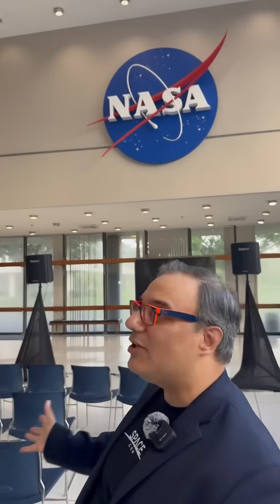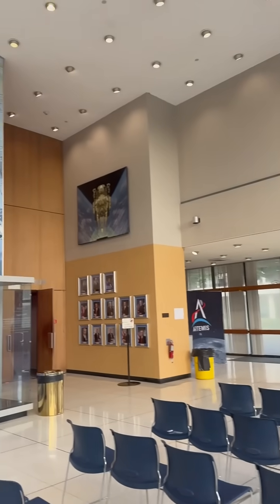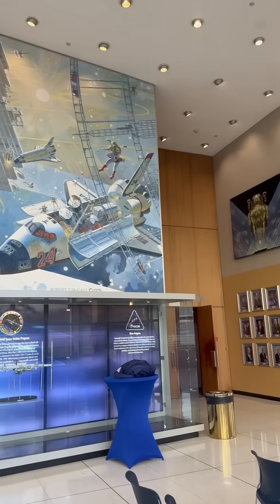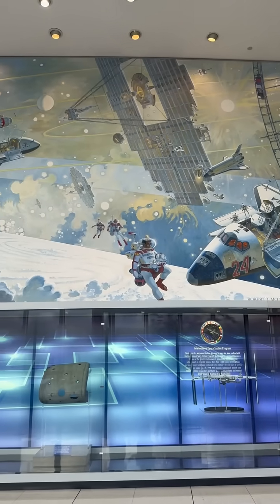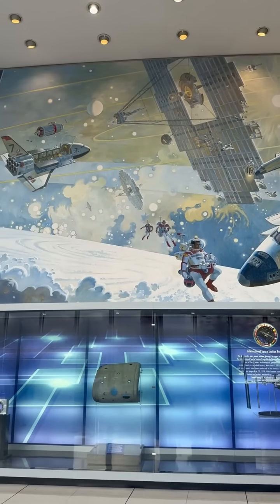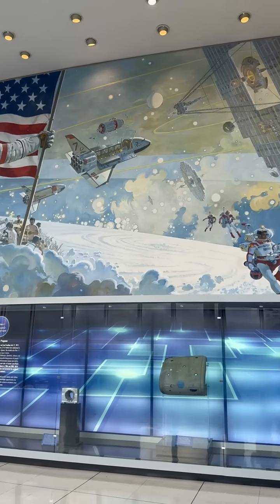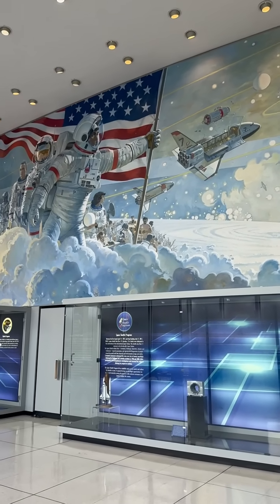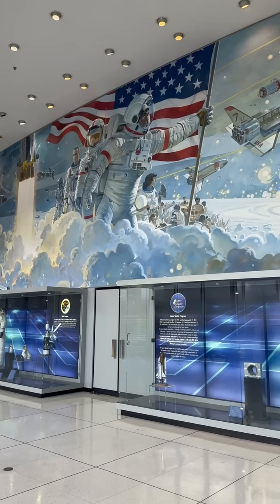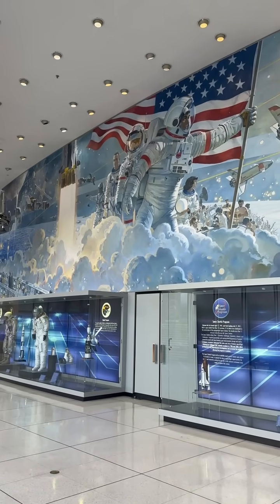I wanted to show off this room really quick because it is spectacular — one of my favorite things about coming to Johnson Space Center for missions. You can see there's this gorgeous mural on the wall by artist Robert McCall that kind of chronicles the feeling and the sense of human spaceflight and space exploration. You've got astronauts, scientists, and all of the people behind the mission.